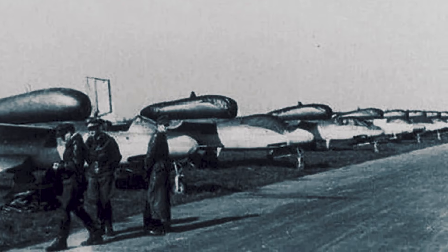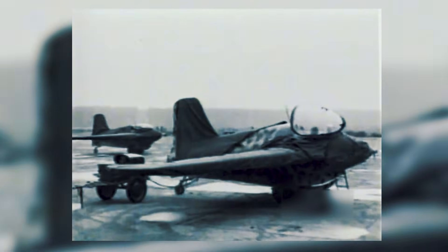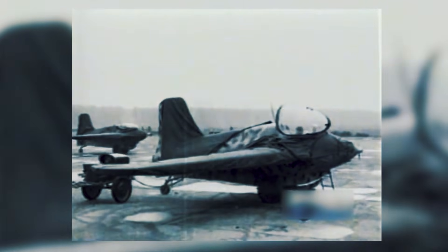On paper, they were the kind of warplanes that make your pulse jump. Sleek lines, big ideas, numbers that promised a whole new era. Faster climbs, higher ceilings, more speed in miles per hour than yesterday's aces could even imagine.